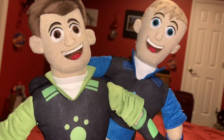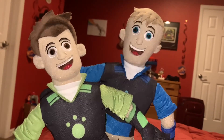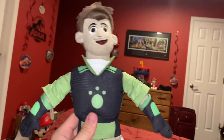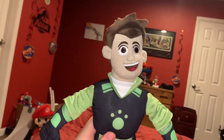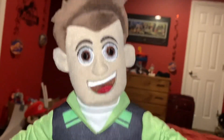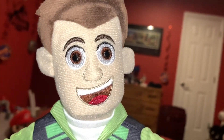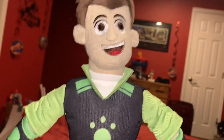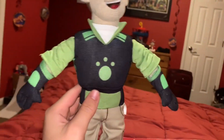I'm actually going to be showcasing these guys individually. So here is Chris Kratz. His main color scheme is mainly brown, his skin color — I don't really know what color that is though, light brown I think — white, and green.